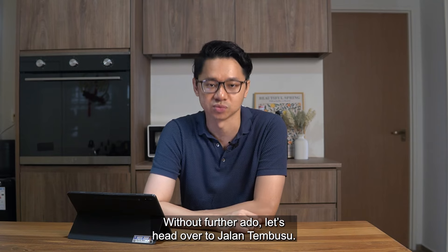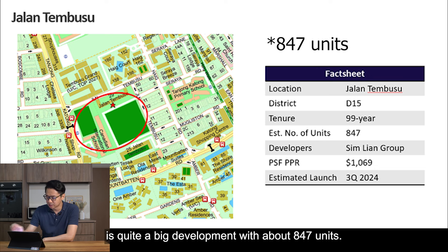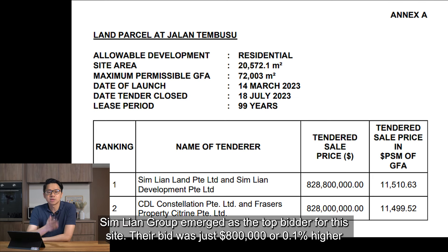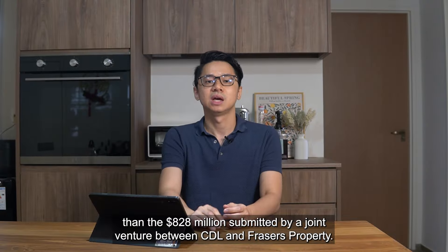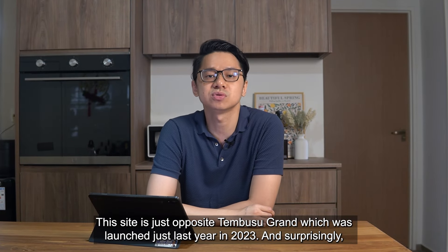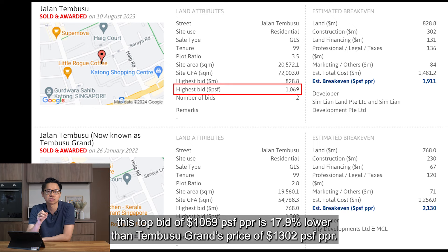Let's head over to Jalan Tembusu. This plot will likely launch in the third quarter this year. This is quite a big development with about 184 units. Simlian Group emerged as the top bidder for this site and their bid was just $800,000 or 0.1% higher than the $828,000,000 submitted by a joint venture between CDL and Fraser's Property. This site is just opposite Tembusu Grand, which was launched just last year in 2023. And surprisingly, this top bid of 1,069 PSF PPR is 17.9% lower than Tembusu Grand's price of 1,302 PSF PPR.